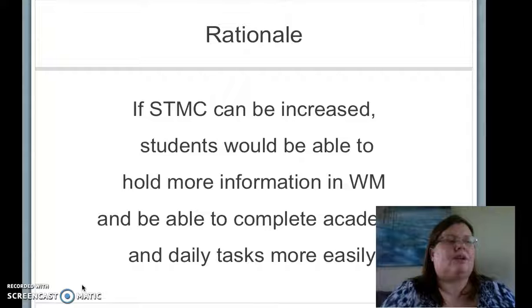Even with a modified curriculum, my students have difficulty recalling and retaining new information. I wanted to see if I could improve their short-term memory capacity with the hope of increasing the amount of information they could manipulate in the working memory and improve their cognitive skills.